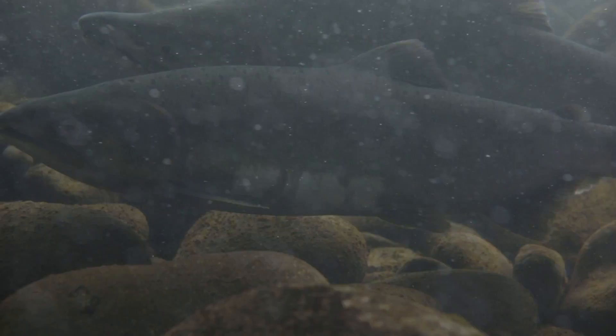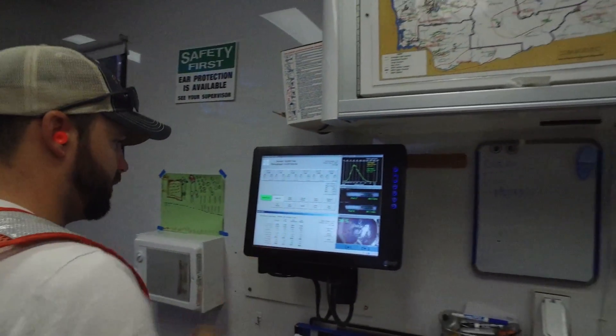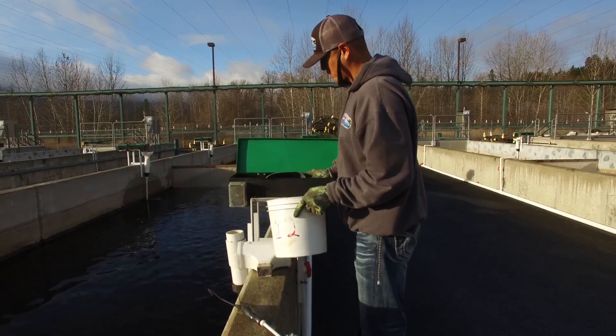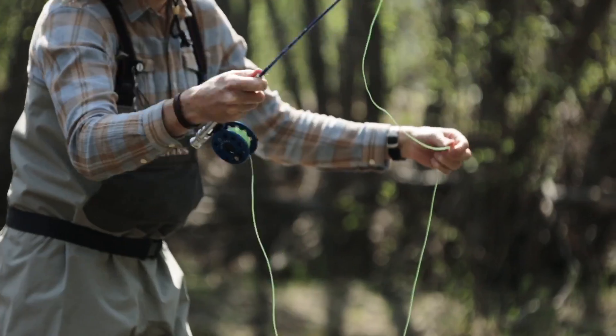Understanding the genetics of the hatchery population and the genetics of the wild population allows us to move closer to the point where we can have healthy wild populations at the same time we have healthy hatchery populations that enhance our recreational and commercial fishing and our enjoyment of salmon in the rivers.